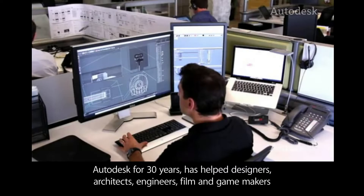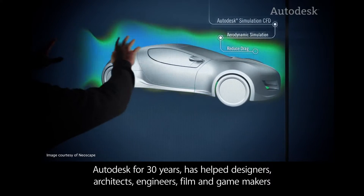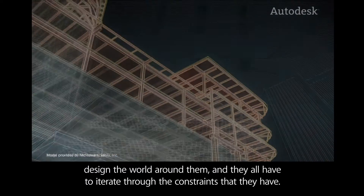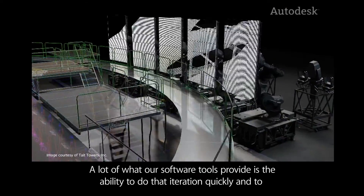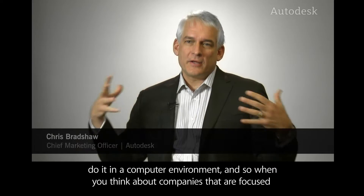Autodesk for 30 years has helped designers, architects, engineers, film and game makers design the world around them, and they all have to iterate through the constraints that they have. A lot of what our software tools provide is the ability to do that iteration quickly and to do it in a computer environment.